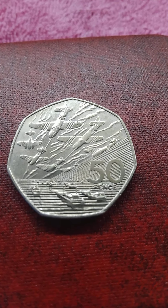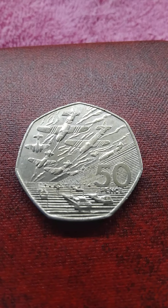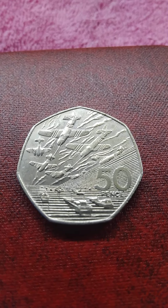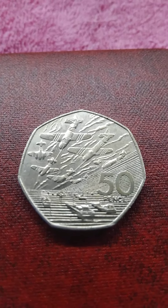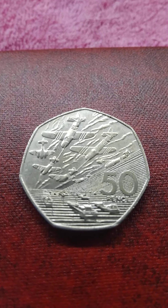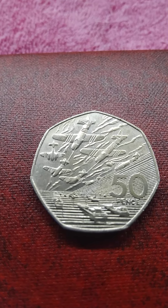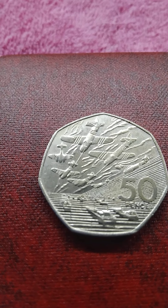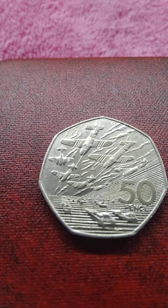The Normandy landings on which this coin is based took place on Tuesday the 6th of June 1944. Operation Overlord, with the code name Operation Neptune, was at the time the largest sea invasion in history. The beaches the Allied soldiers landed on were as follows: the USA landed on Omaha Beach and Utah Beach.